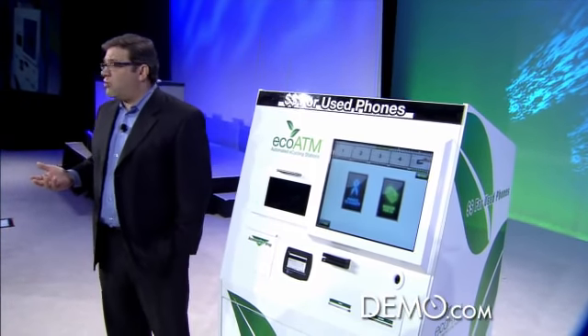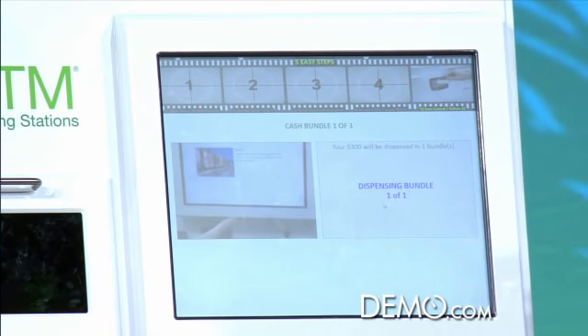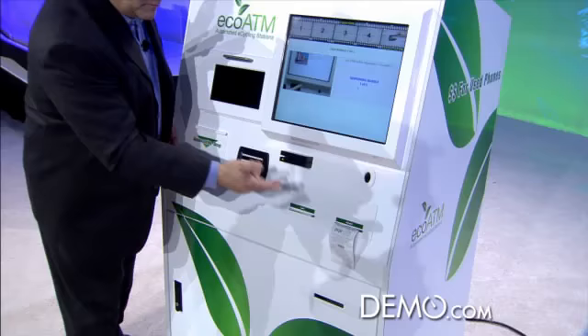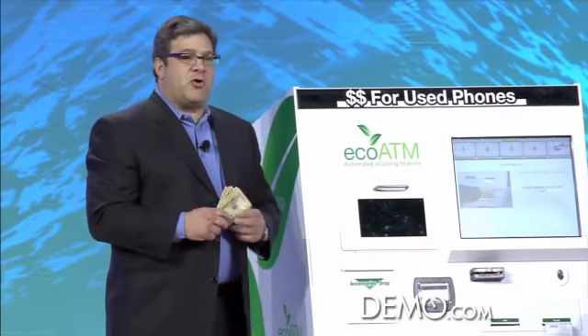We're now offered the option to cash out or continue to recycle more phones if we have a bag of them. We can donate to charity or simply cash out. I'm going to ask the EcoATM to show me the money. Our phone is now disconnected from the system and binned. And voila — the EcoATM now dispenses cash just like a regular ATM. The system can also be configured to pay out in gift cards or in store credit. The EcoATM provides convenience, guaranteed data erase, and immediate financial incentive. So go home, get your trash, come and get some cash. Thank you very much.